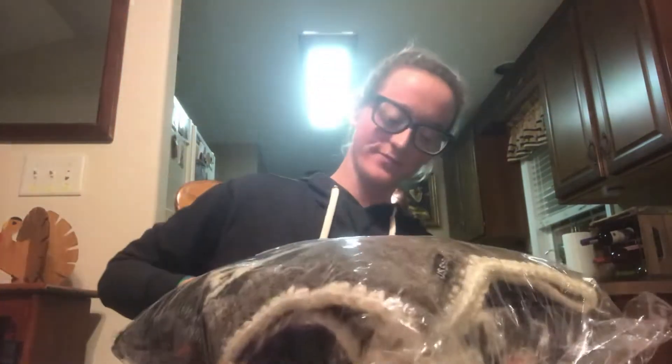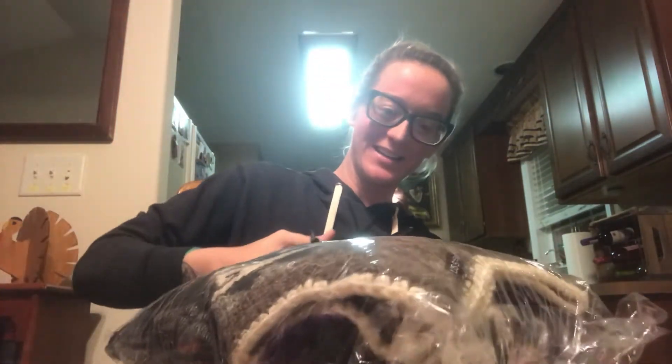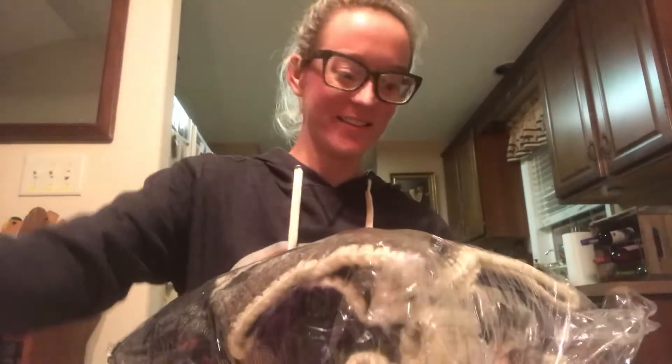I'm getting a little hint of what this is. Oh my gosh, it's multiple things! Wow, I was not expecting that.